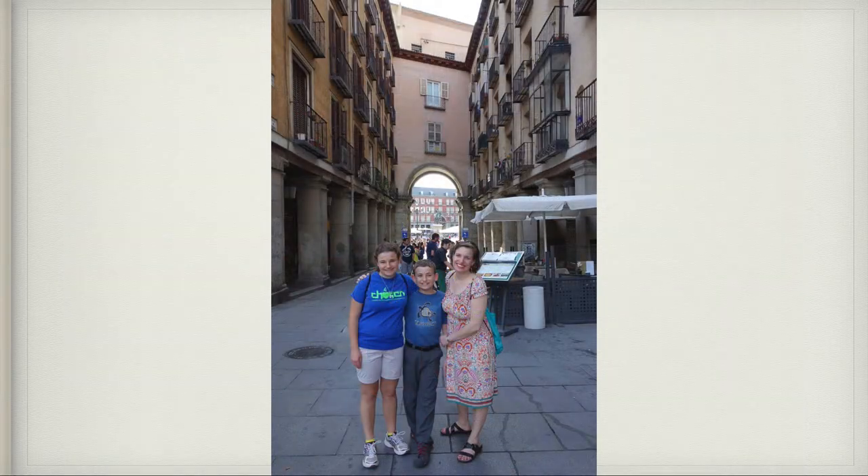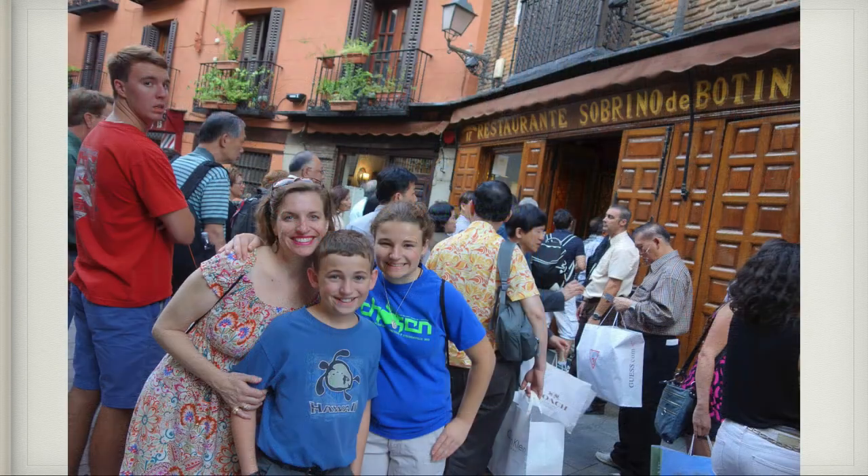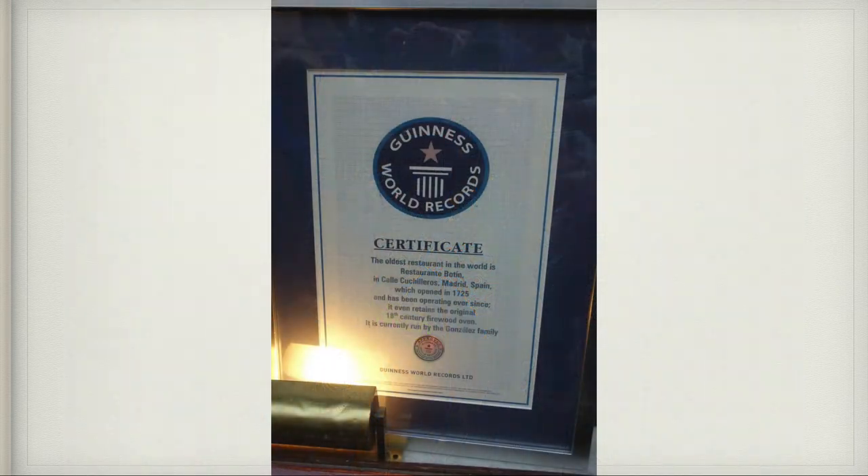We continued to wander all around Madrid seeing all kinds of beautiful sights. This is a famous square called the Plaza de Mayor. This is also a great restaurant we ate at called El Botín — the oldest restaurant in the world still in operation, with a Guinness World Records certificate to prove it.